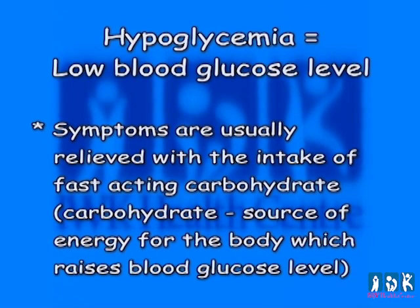If a student complains of symptoms of feeling low, the blood glucose should be monitored using their meter. If they don't have their meter available, you should proceed with treatment. It is better to treat if you are unsure than not to treat. If you treat and the blood glucose was not low, it will not be harmful to the child.